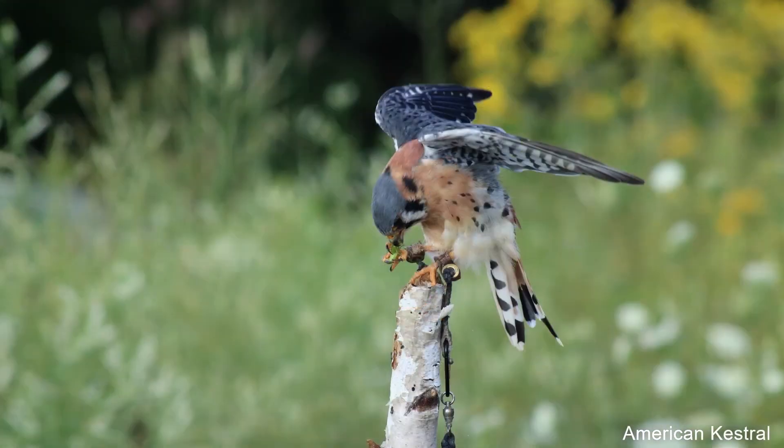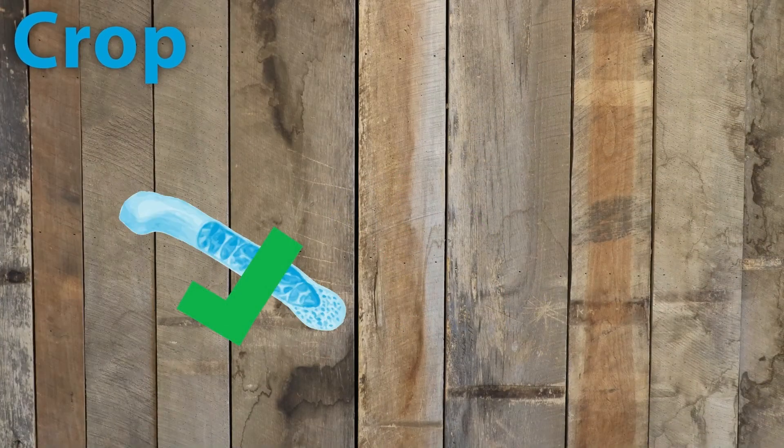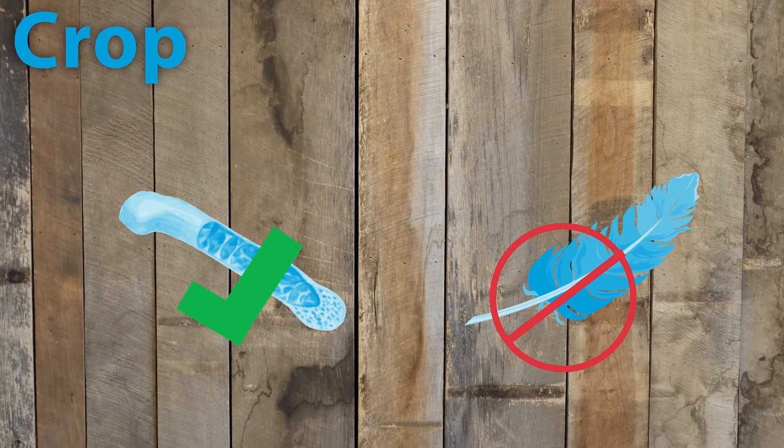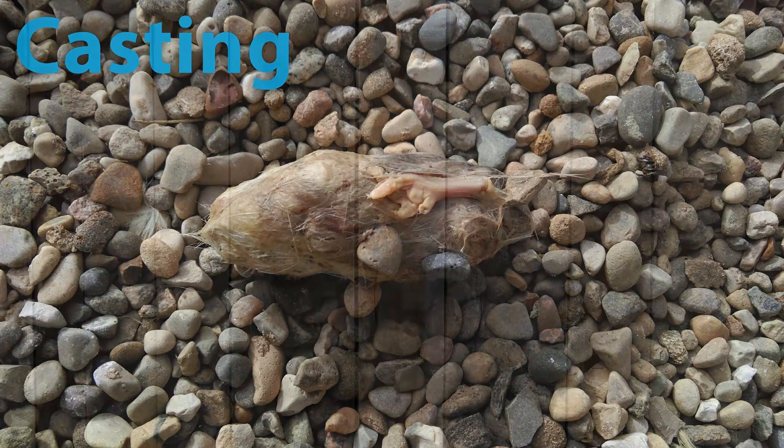They also have a digestive tract that includes a crop. They can digest bones, but not fur or feathers, so they have to cough up a casting.